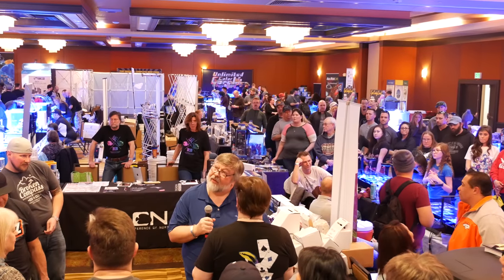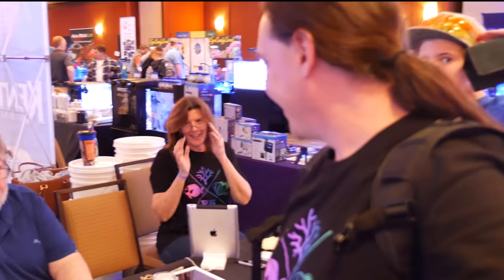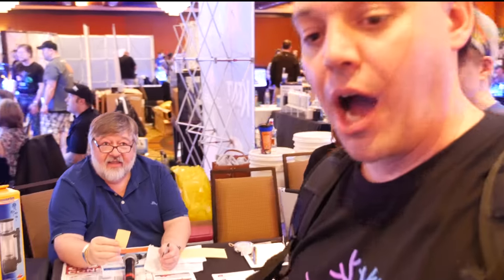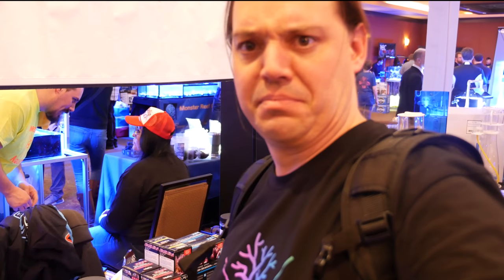After the Worldwide Corals talk, it was time for the second raffle of the day. I was so busy filming, I left my ticket upstairs. But it turns out I was the lucky winner — everything to the left of the box. Red Sea calcium, alkalinity, calendar. Looks perfect to me.